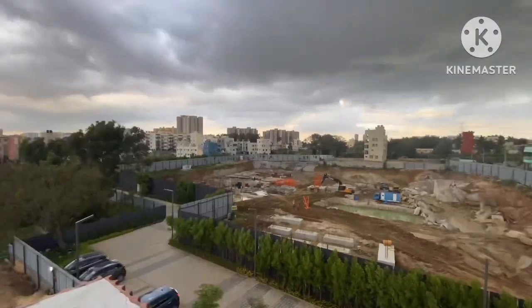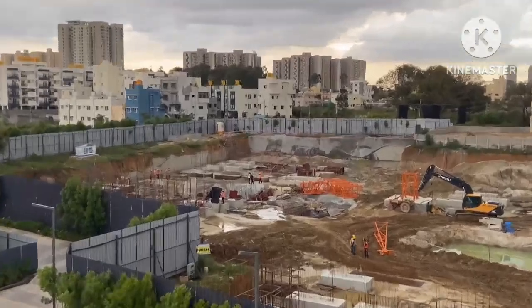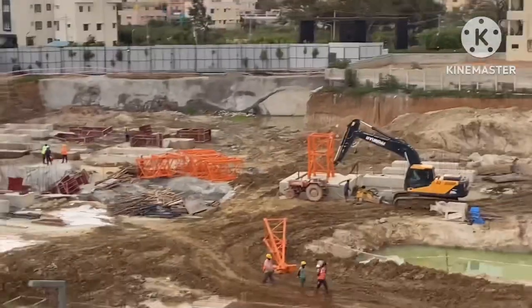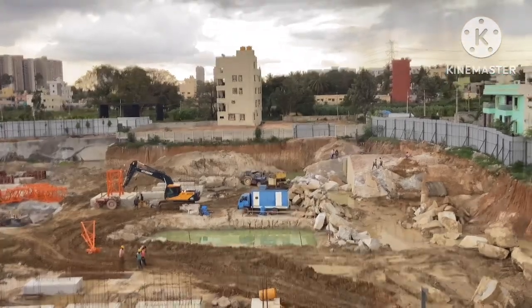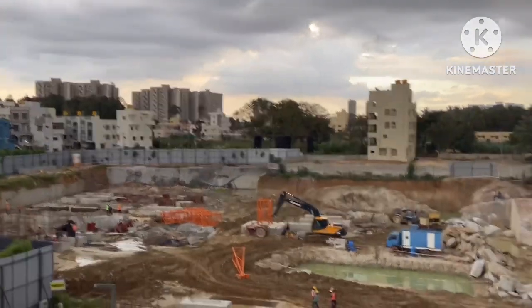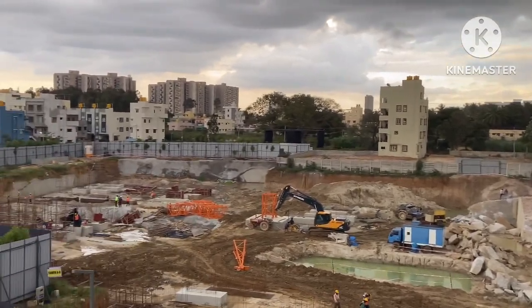Hello viewers, welcome back to my channel. Hope you are doing good, hope you are subscribed to my channel. Today we are again at Assets Bloom and Dell. I'm showing you the construction state. In front of me there's Tower A and Tower B — foundation work is going on.